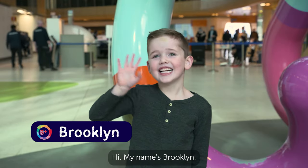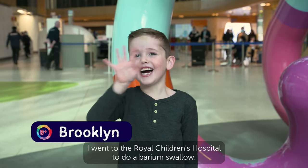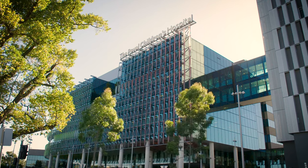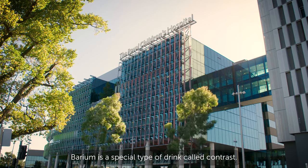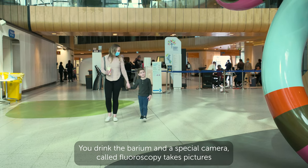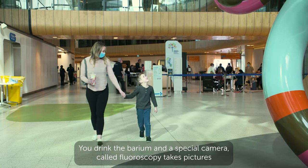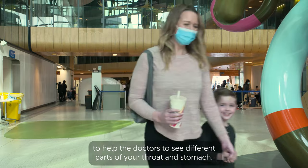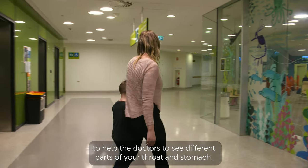Hi, my name's Brooklyn. I went to the Royal Children's Hospital to do a barium swallow. Barium is a special type of drink called contrast. You drink the barium and a special camera called fluoroscopy takes pictures to help the doctors see different parts of your throat and stomach.